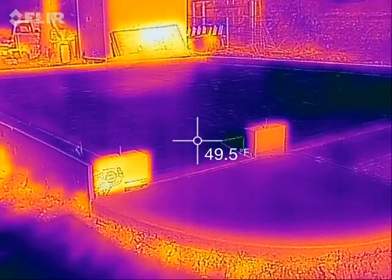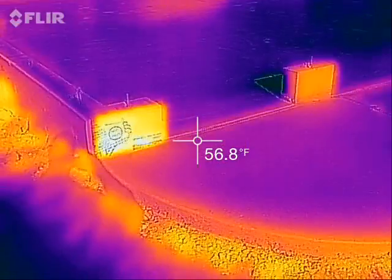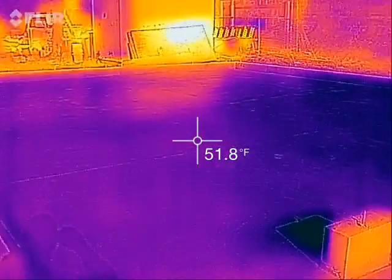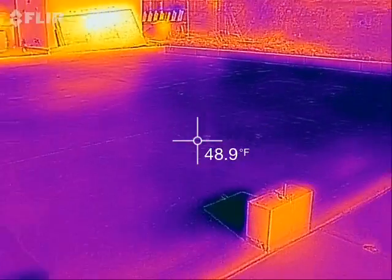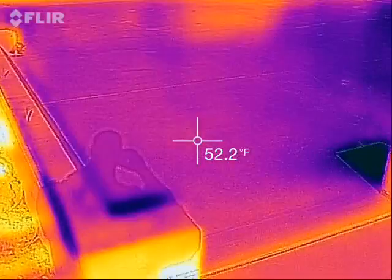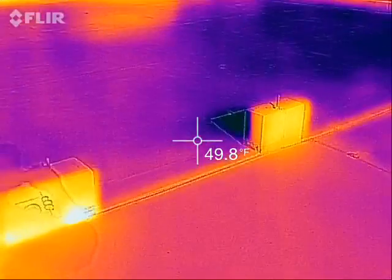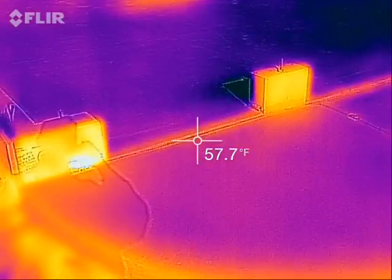Air temperatures are in the mid-50s, so looking at my concrete slab here, the slab itself is around 50 degrees Fahrenheit in most areas. What's interesting is the sun's very low in the sky this time of year, so it's really the horizontal surfaces that pick up heat.